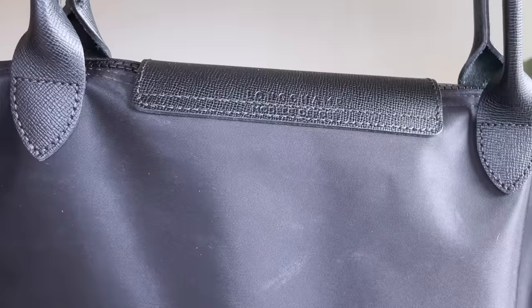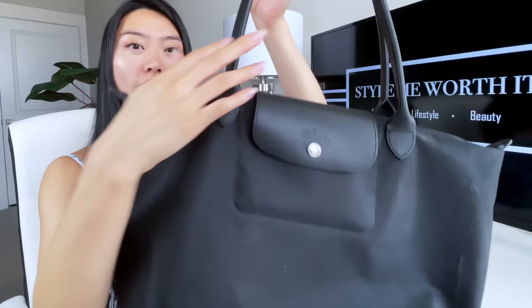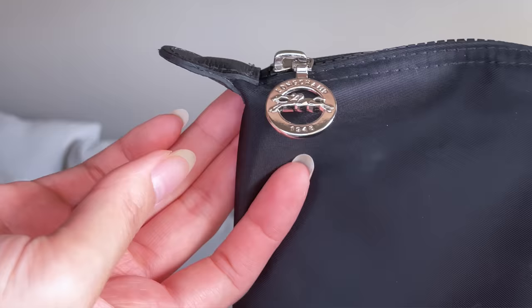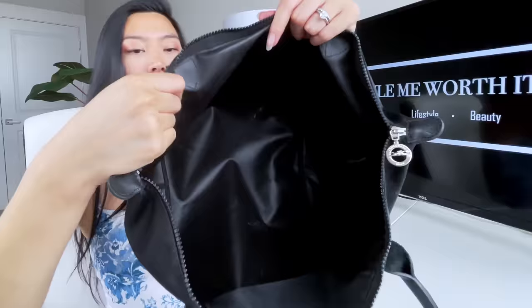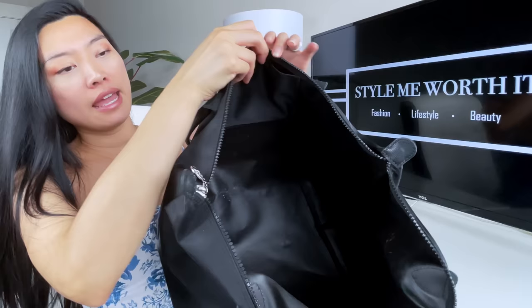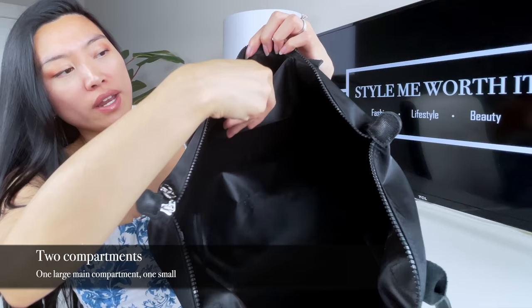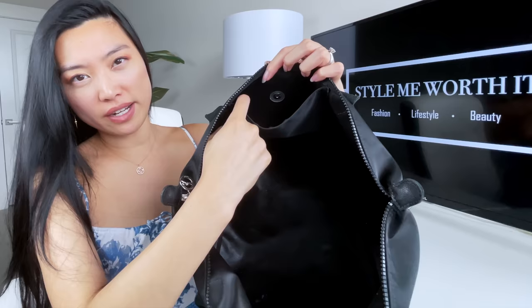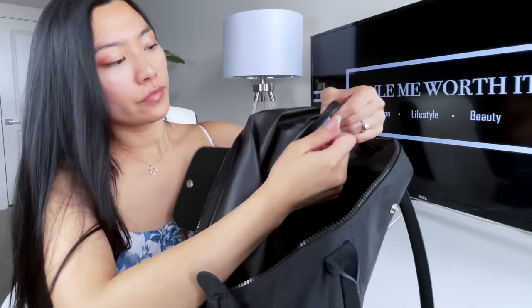On the back of the bag it says 'Longchamp' and 'Modèle Déposé.' To open the bag, you drop the straps, unbuckle the flap, and pull open the zipper, which also features the Longchamp 1948 logo. The bag has a soft coated interior — one large main compartment and one interior pocket where you can fit a cell phone, credit cards, cash, etc. On the inside there's also a clear tag that reads 'Longchamp Paris.'